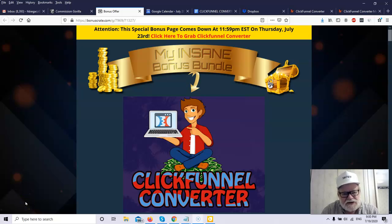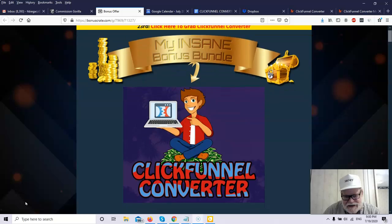Hey, it's Henry from ExceptionalMarketer.com and today I'm going to be reviewing a new product. The product is called ClickFunnel Converter and ClickFunnel Converter will launch on July 20th at 10 o'clock in the morning Eastern Time.